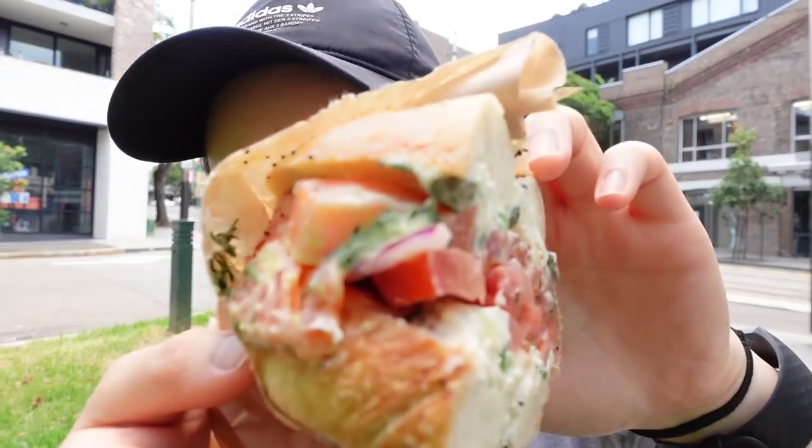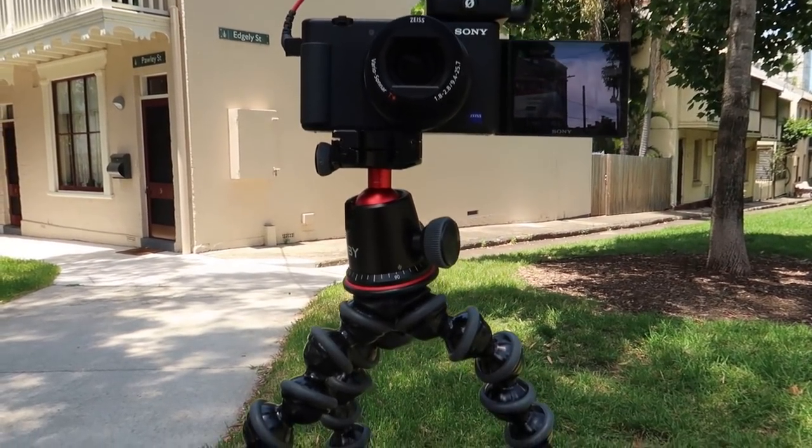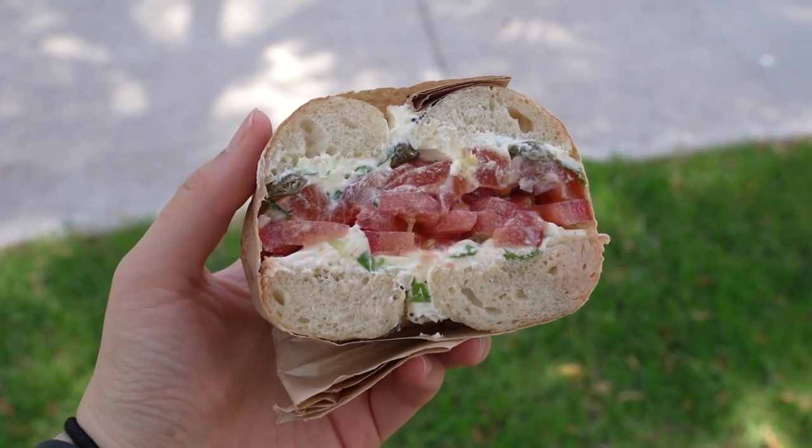Look at this beautiful piece of cured salmon. My tripod is balanced very precariously — I'm just hoping there isn't too strong a gust of wind because this will definitely blow over. But let's do this.